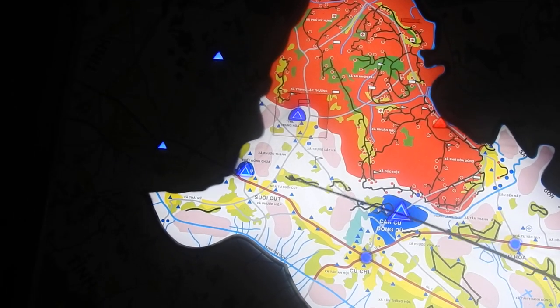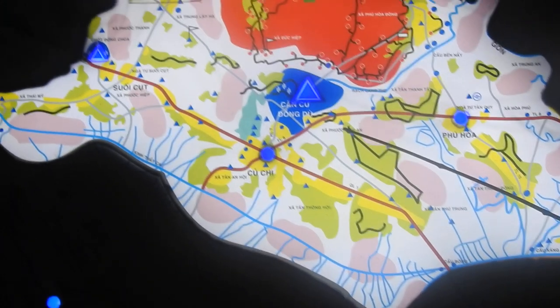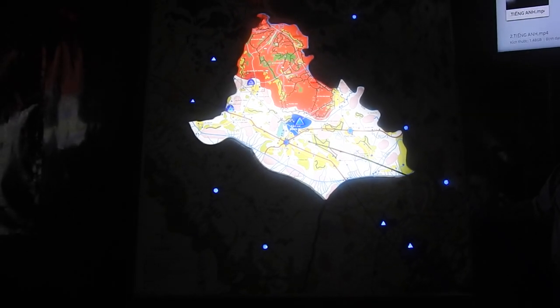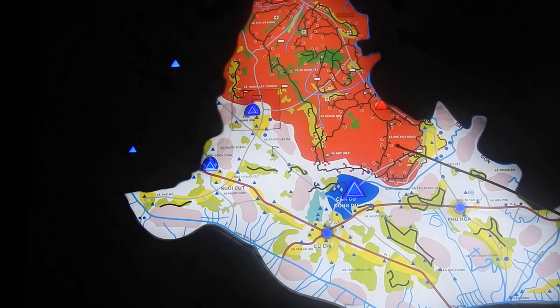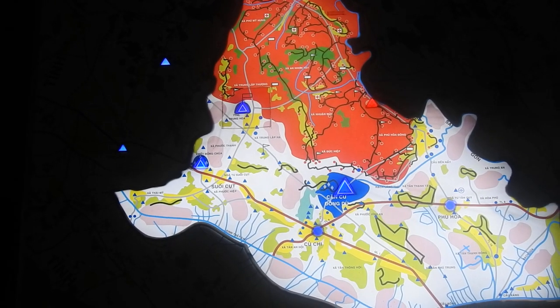And the blue one — this is the U.S. Army base. It's the 1st Division, U.S. Marines stationed here, about 10,000 people. And the Saigon government border around the Cu Chi. They controlled it. And this is the highway connected to Saigon.